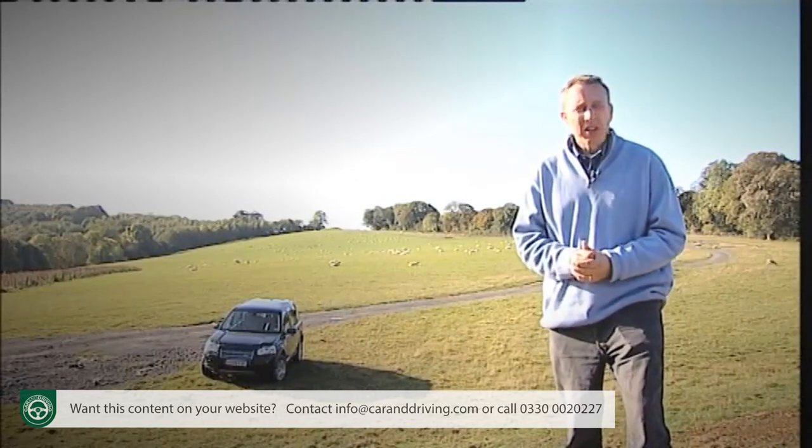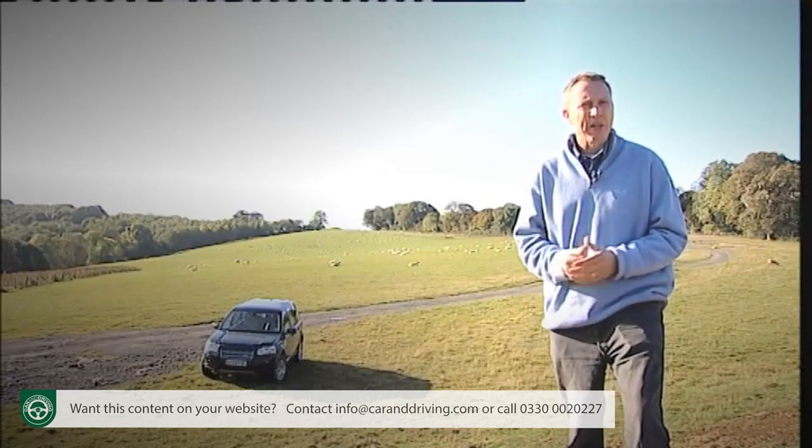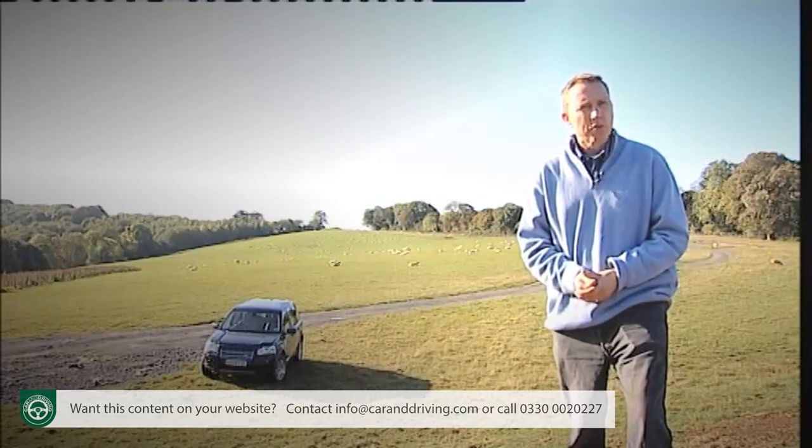But even if you don't care about off-road ability, this car makes a strong case for itself, especially since its eco-friendly start-stop system makes it no pricier to run than an ordinary family estate.